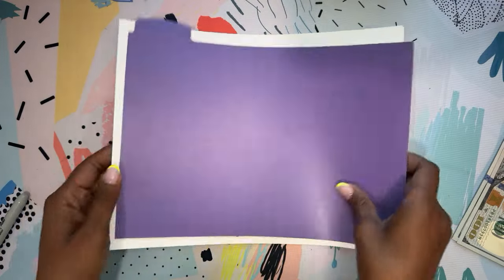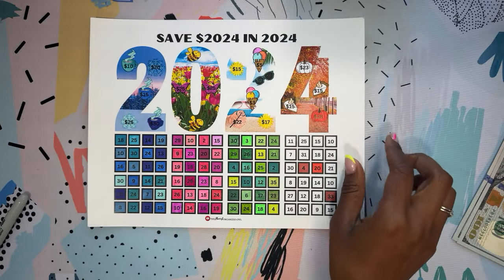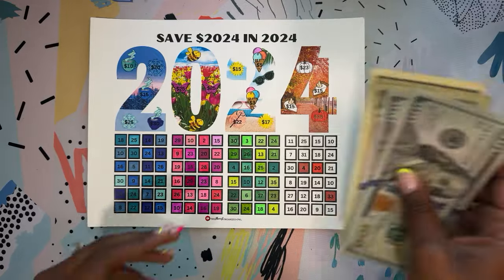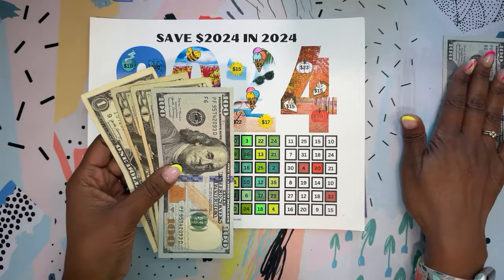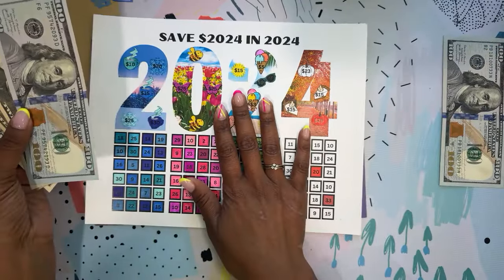Now we're going to move on to the save $2,000 to $24 in 2024 challenge. Because of the YouTube payout, I'm putting $100 in the traveler's notebook, and that gives us $141 to stuff in this challenge.